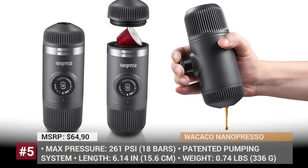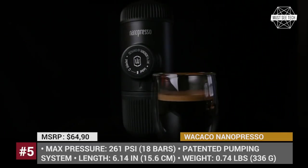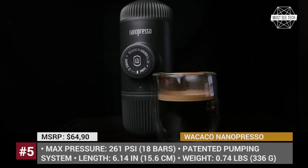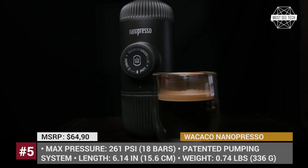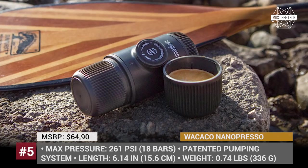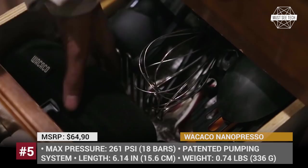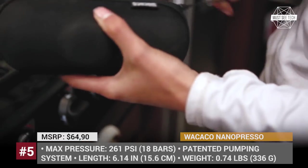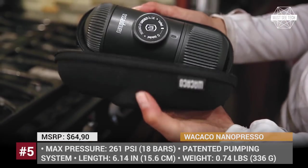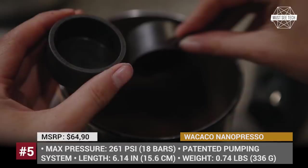WACACO NANOPRESSO. Many of us cannot imagine starting a morning without a cup of quality coffee — and with the NANOPRESSO, you no longer have to. No matter whether you are at home, out camping, or traveling on the other side of the planet, all you need is some ground coffee beans and boiling water to get a perfect shot of espresso. The NANOPRESSO coffee maker uses a patented pumping system to generate 18 bars of stable pressure and brew up to 2 cups of coffee.